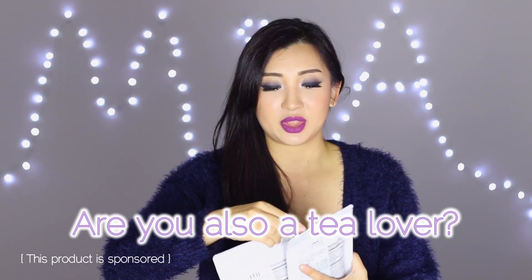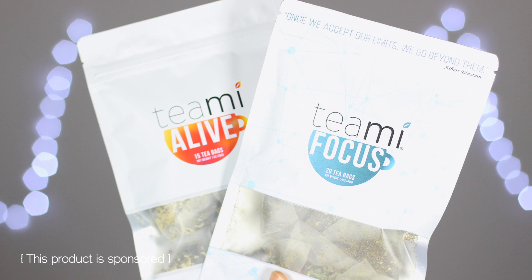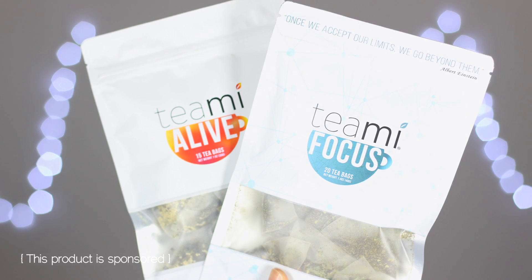This time I ordered the Teami tea in both Focus and Alive. I've been drinking this at work and it is really good — not only do you need to focus and be alive at work, it also tastes good. It has basically replaced me drinking water entirely.